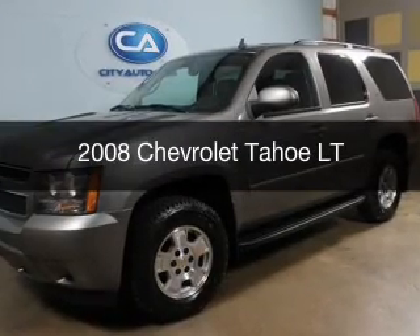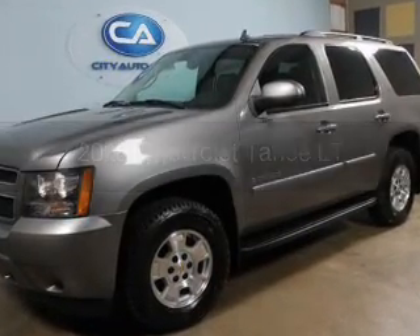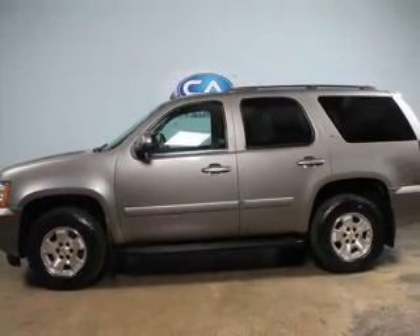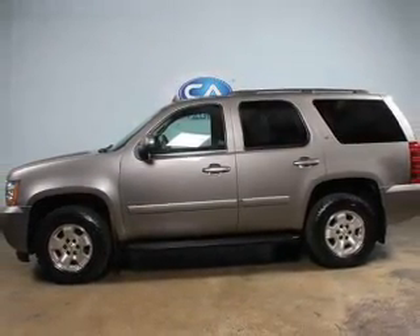This is a used 2008 Chevrolet Tahoe. It's powered by four-wheel drive, a 5.3-liter eight-cylinder engine, and a four-speed automatic transmission.